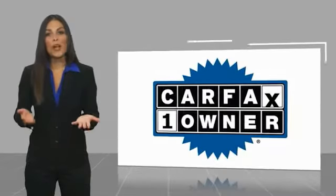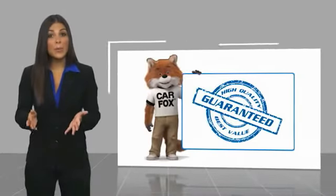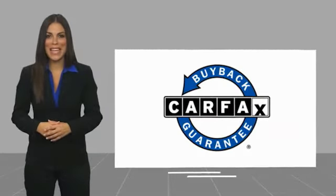This is a one-owner vehicle with a Carfax Vehicle History Report. Be sure to find a complimentary link in the description below. Get a complimentary copy of this report online or contact the dealership. This vehicle qualifies for the Carfax Buy Back Guarantee.